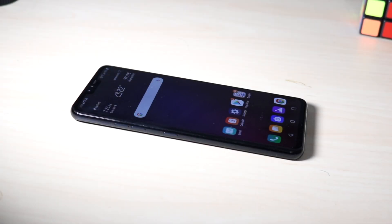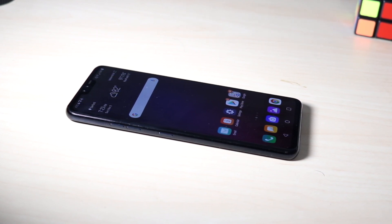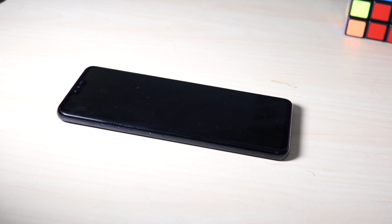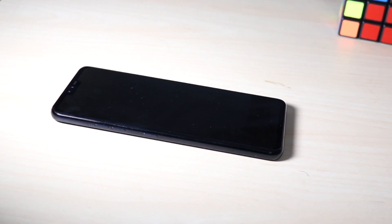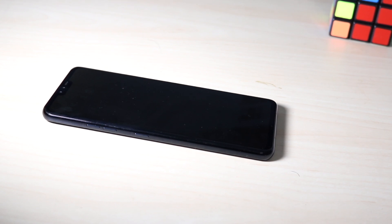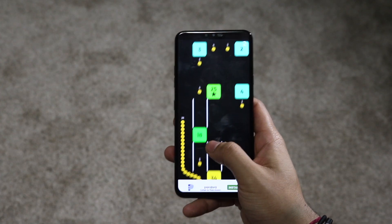Hello everyone, welcome back to the channel. Once again, another SWAI review, and this time we're talking about the LG V40. This is the first time I'm ever reviewing it, the first time I ever held it, and honestly this phone kind of blew my expectations. Even though it's about a year old, it's still pretty impressive. LG has their regular line, but they also have this V-line which I consider more of a pro line — usually more expensive and overall better phones.